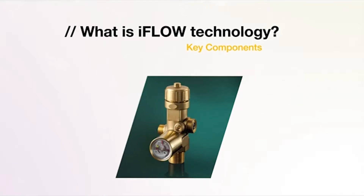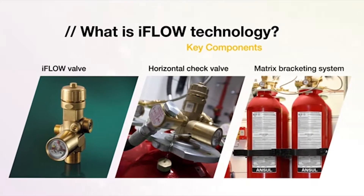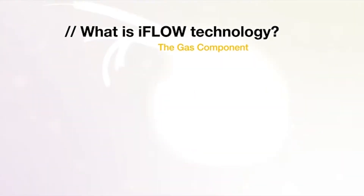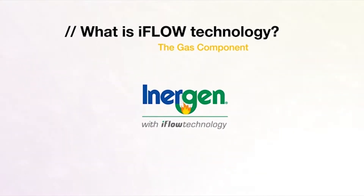The system has three key components: the iFlow valve, the iFlow check valve, and the matrix bracketing system. The key gas component is Energen clean agent, which fills the room, mixing with the air to suppress the fire quickly, and is designed to be safe for people.